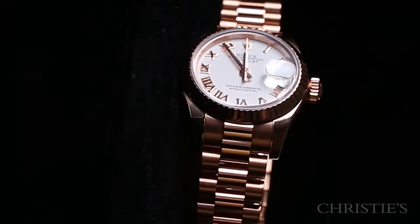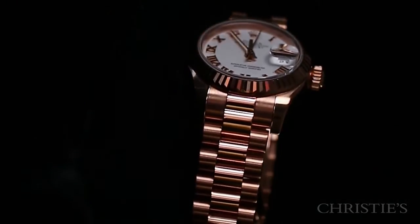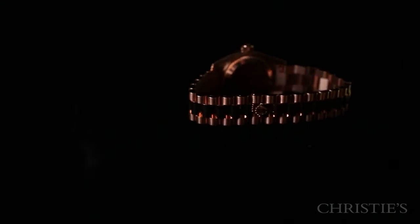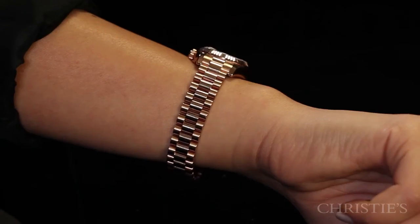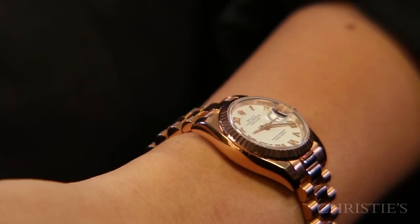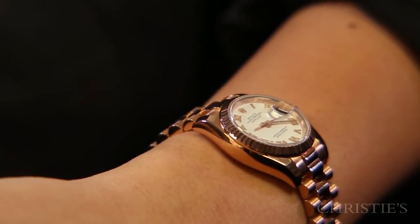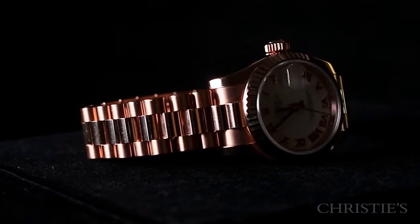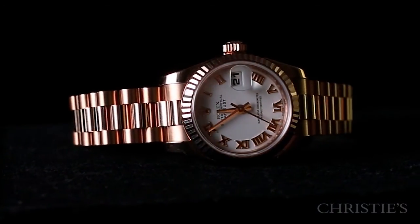Unmistakably Rolex. This one's even cooler because it's got the solid gold president bracelet, which is phenomenal. With the concealed clasp, all you see is that Rolex crown. Super solid — you can feel the heft of that warm rose gold. And it really is something that transitions from the tennis court right on into a nice dinner. You really can't go wrong with the Lady Datejust.